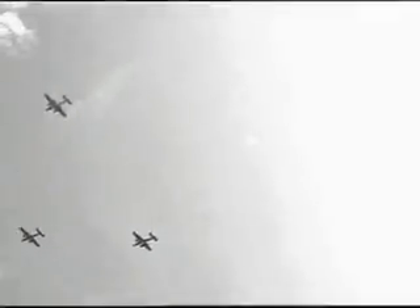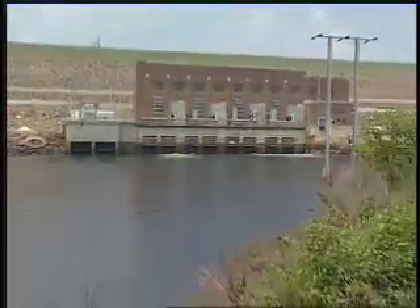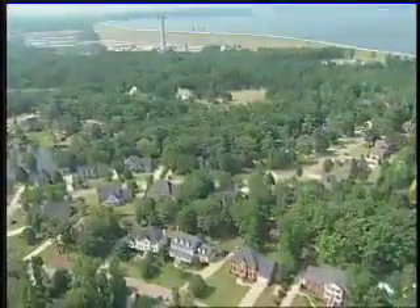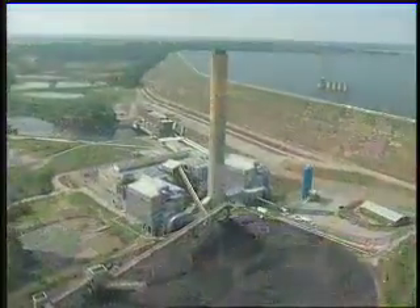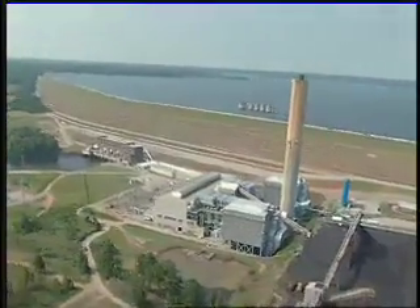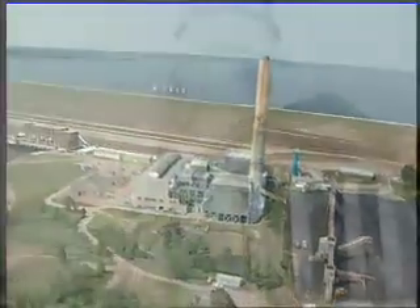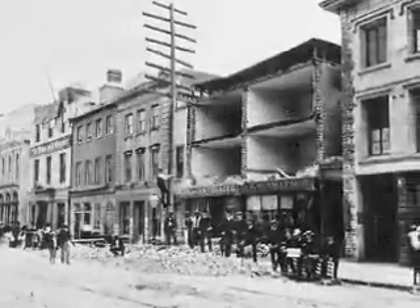The lake has filled many roles since, serving as a practice range for Doolittle's Raiders, a prime recreation destination, and a major source for power and water. Now it is one of the fastest growing residential areas in the Midlands. Over the years, the Lake Murray Dam holds strong, bolstered several times to increase safety. The benchmark for safety is the 1886 Charleston earthquake, rated at 6.5 on the Richter scale.